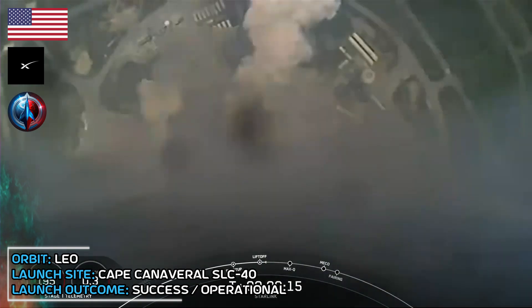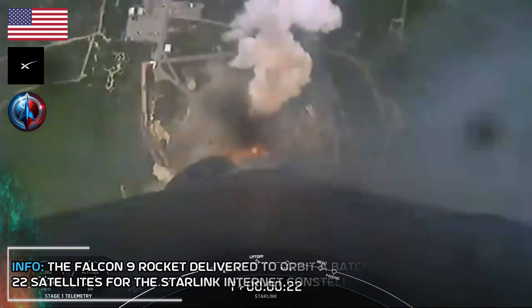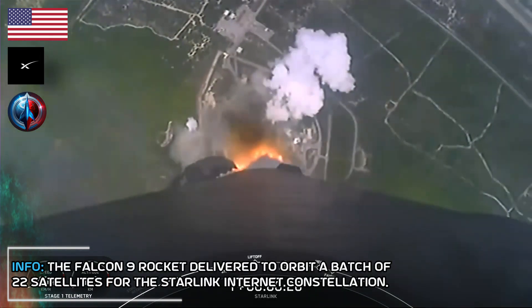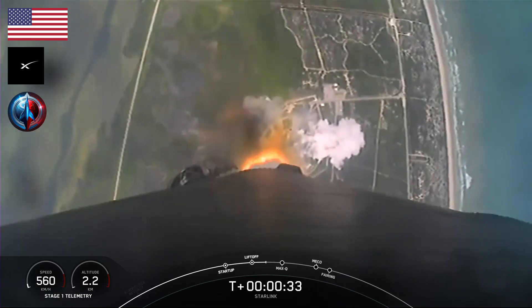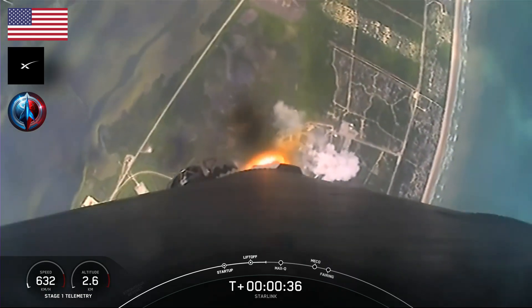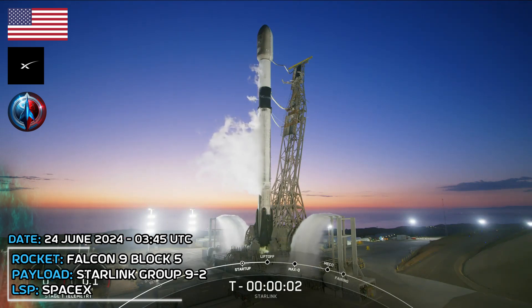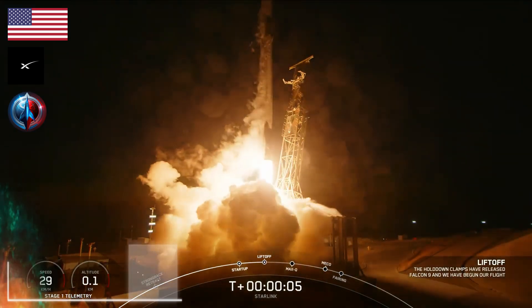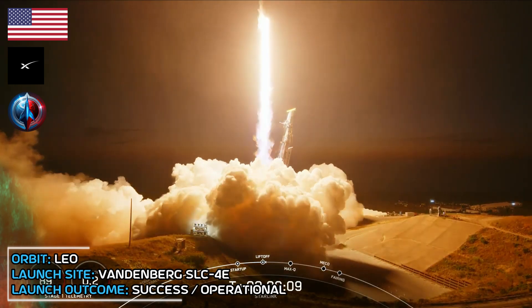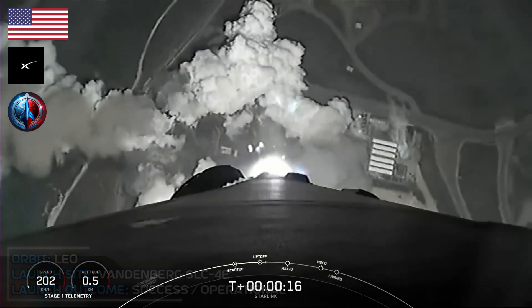Vehicle is pitching downrange. Chamber pressures are nominal. T minus 10, 9, 8, 7, 6, 5, 4, 3, 2, 1, ignition. And liftoff Falcon 9, go SpaceX, go direct to South. Vehicle is pitching downrange. Stage 1 propulsion is nominal.